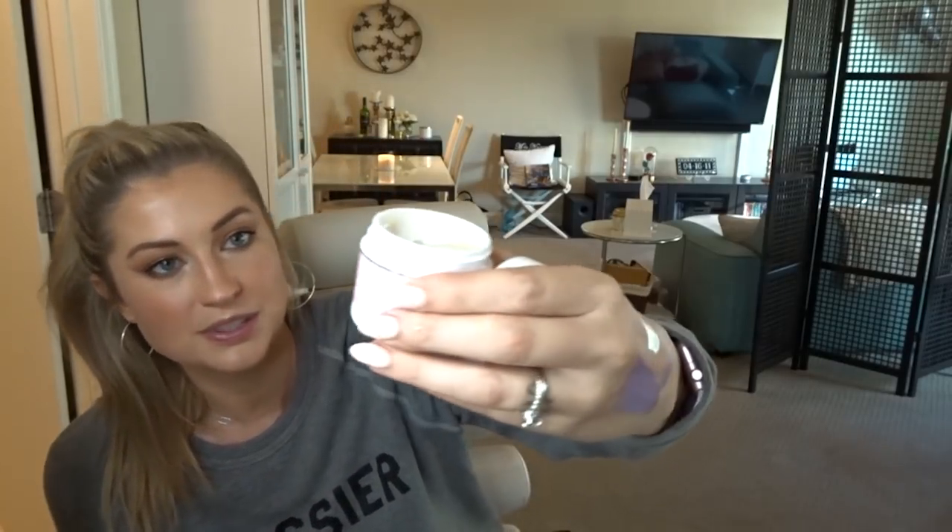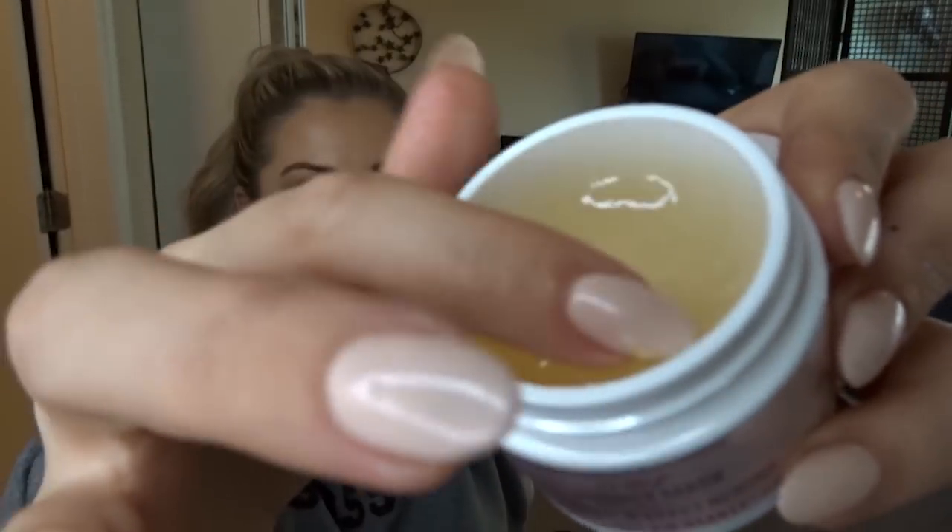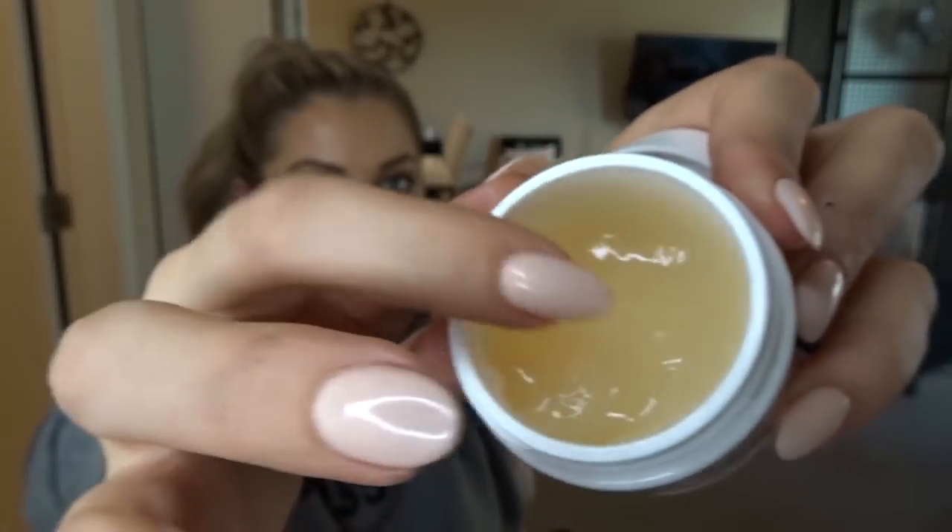This one is First Aid Beauty's Five-in-One Bouncy Mask, and it's true to its name — it has a bouncy texture and smooths out over the skin. It does five things: it nourishes, calms, firms, plumps, and refines. You can use it three times a week, but it's one of the more gentle ones so you could get away with using it more often. This is a top recommendation — I love this.